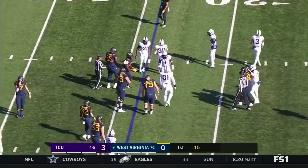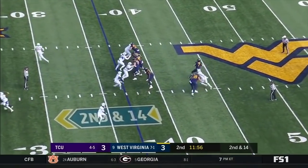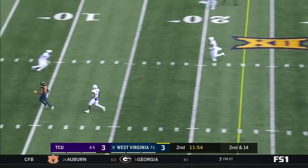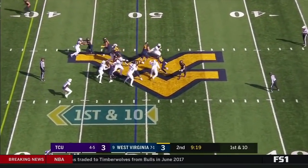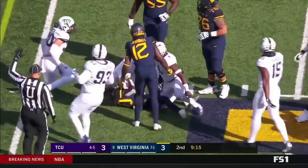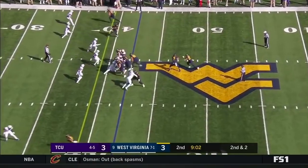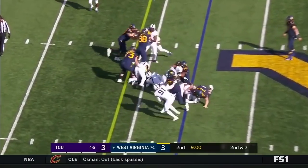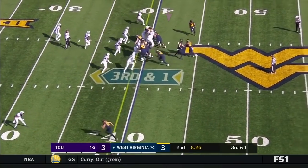Greer completes another pass to a true freshman. Tailback comes in. Pressure coming. Greer gets hit as he releases, and because he got Alex Sinkfield in at tailback, Sinkfield breaks the tackle. Alex Sinkfield takes it. They give it to him again — he'll get a yard.